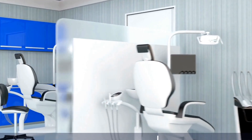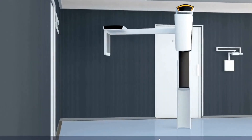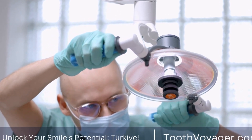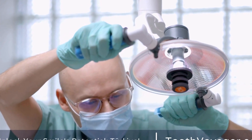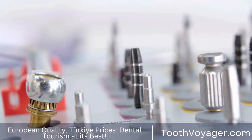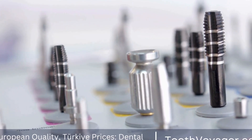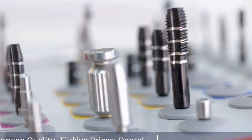tooth-colored fillings blend perfectly with your teeth. It means you'll get your dental cavities fixed without anyone being aware that they've been treated for dental issues. Dental fillings with a tooth color are constructed of composite resin that is color-matched to your teeth's natural color, rendering them virtually unnoticeable.